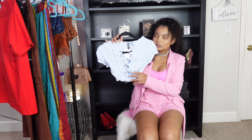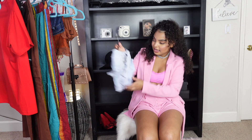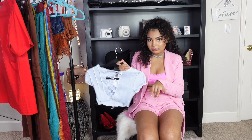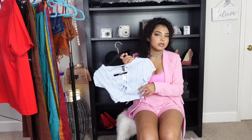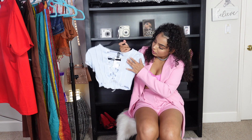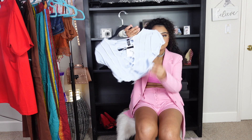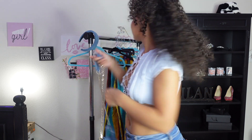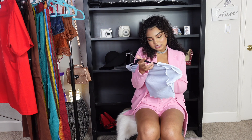I also got this top from H&M — it's very dainty. They had it in black and white but I got the blue one because it just won me over. It's a soft baby blue with nice stitching detailing and a little zigzag tie at the bottom. The color is really pretty. I got it in a size small and it was only $12.99 — I love how affordable H&M is.